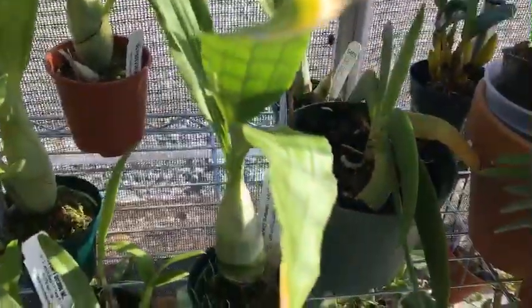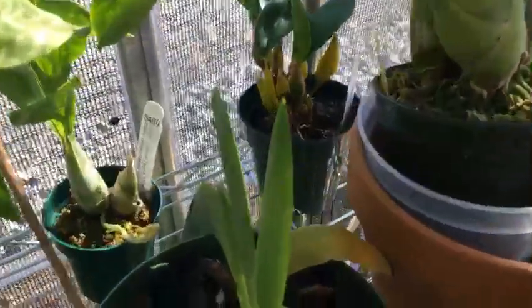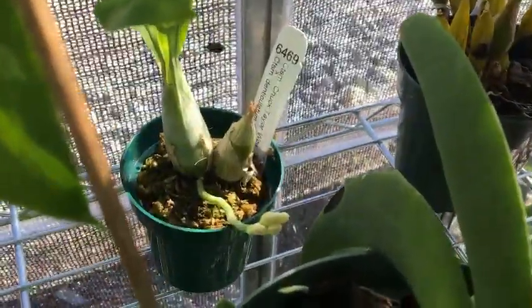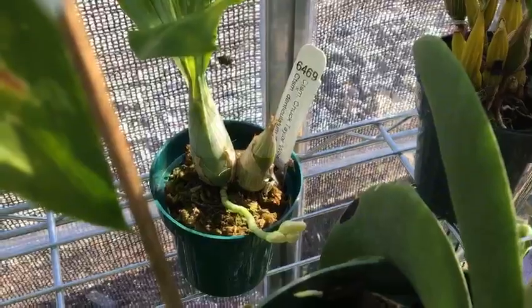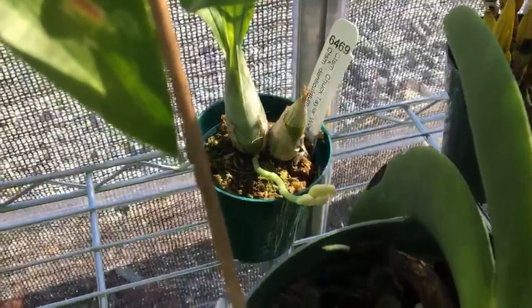All the catasetums are doing wonderful; they're all up here trying to get as much light as possible before the end of the season. Back there is an update on the buds of the Catasetum Chuck Taylor by Denticulatum — those buds are definitely coming along.